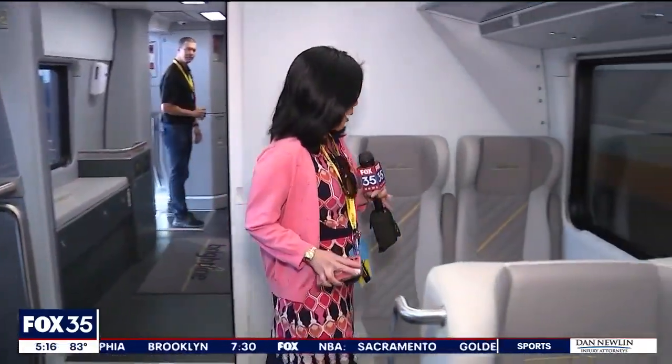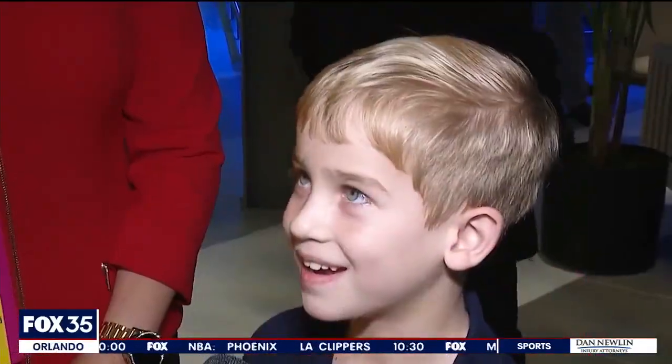There are two sections to this train — both smart and premium. Here I'm in the smart section where the seats are just a little smaller than the premium section, but still very comfortable.